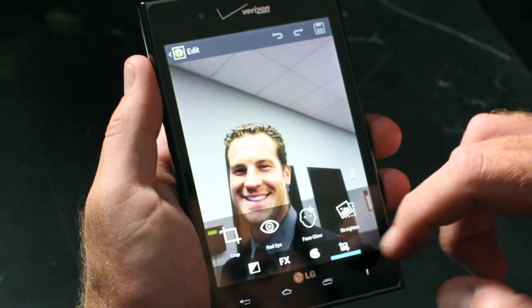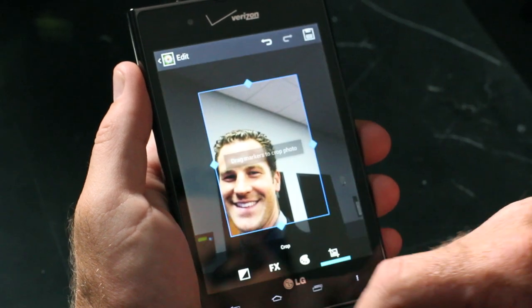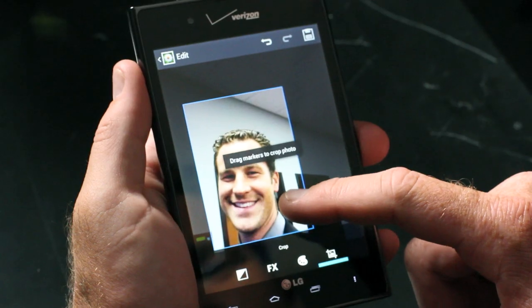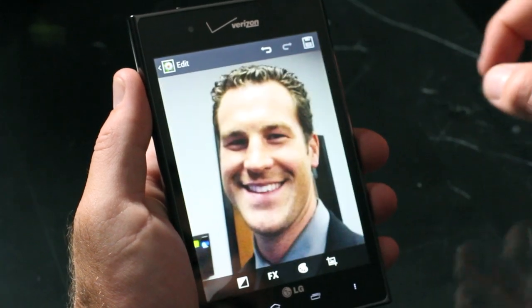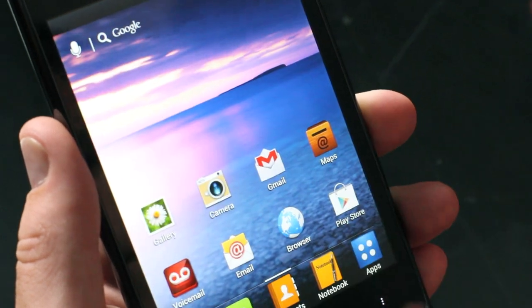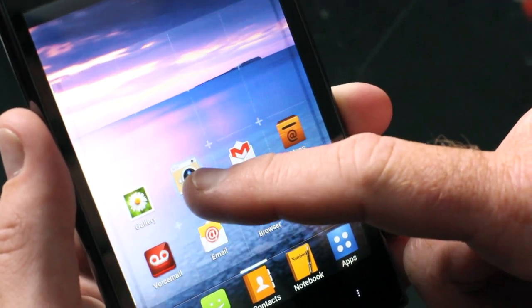And check this out — there's a photo editor built right into the gallery. This photo needs a little cropping, don't you think? I love this feature. A little nip here, a little tuck there, and bingo. With Android 4.0, you can customize the home screen to fit your needs and preferences by creating folders, resizing widgets, and customizing app icons.